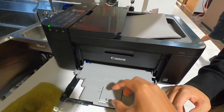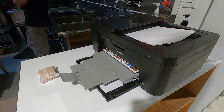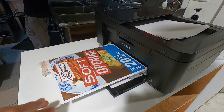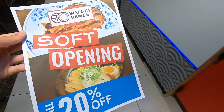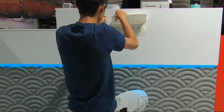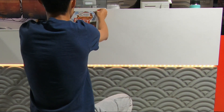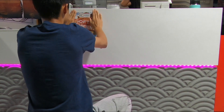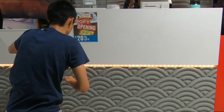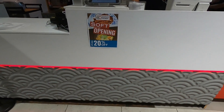We changed printer ink cartridges. It actually looks pretty good. Dang. Kevin. Looks pretty good.